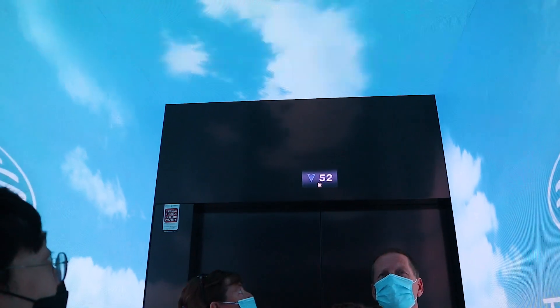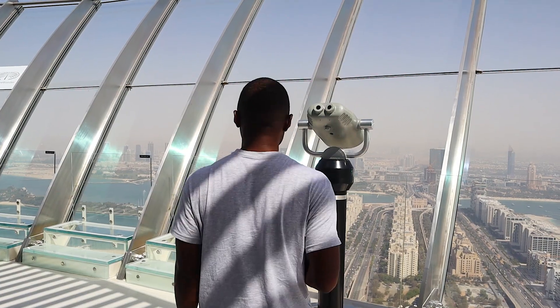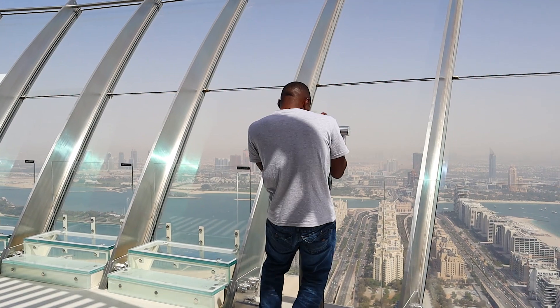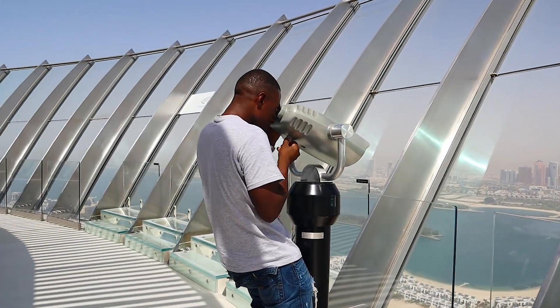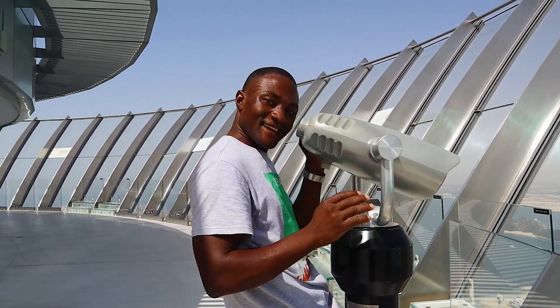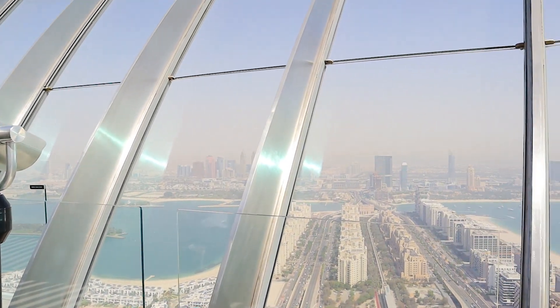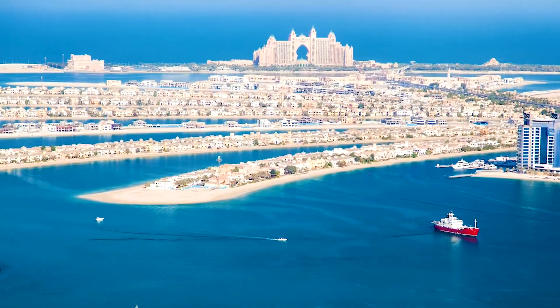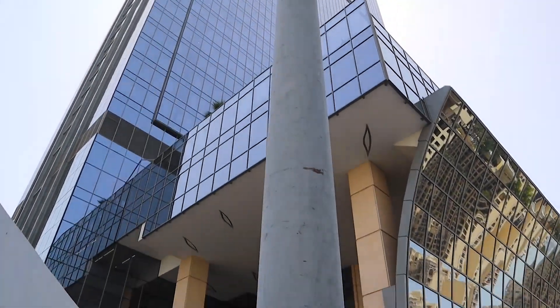Thanks so much for watching until the end of the video — that has been the Palm View Observatory Deck at the man-made Palm Island in Dubai. Please subscribe to my YouTube channel and share my content. I'm giving out a small gift to all my subscribers and sharers — just take a screenshot as evidence and send it to me on my Facebook or Instagram. The first people will always receive a gift. See you next time!